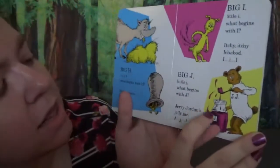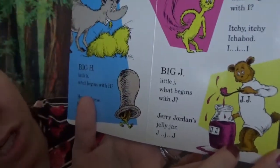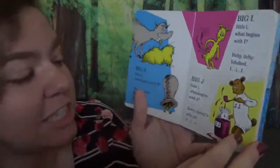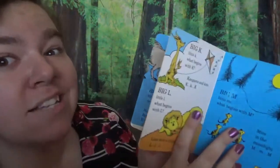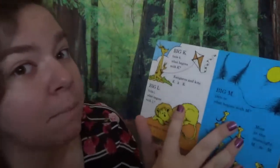Big J, little J. What begins with J? Jerry Jordan's jelly jar. Mmm. J, J, J. Just wait until you have a taste of peanut butter and jelly — mmm, that's one of my favorites!